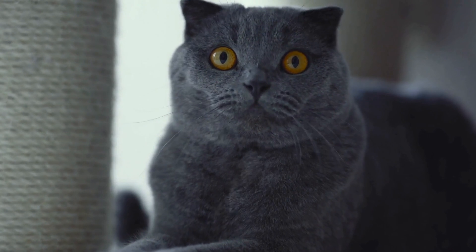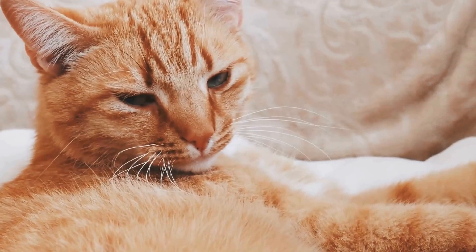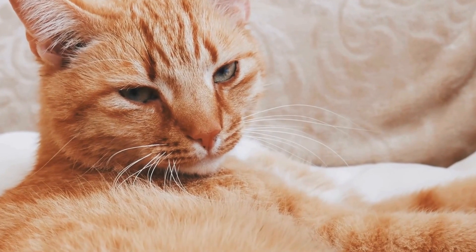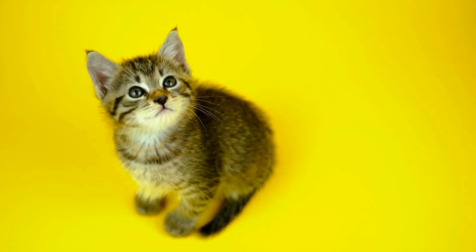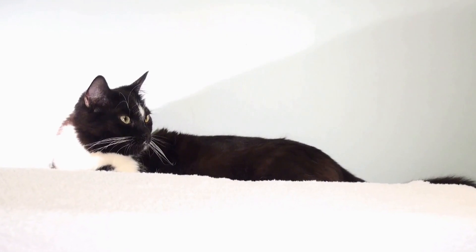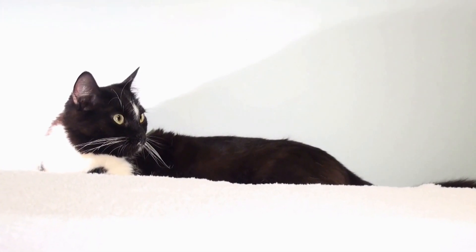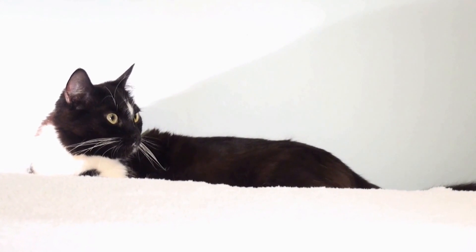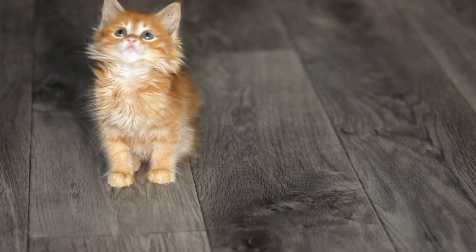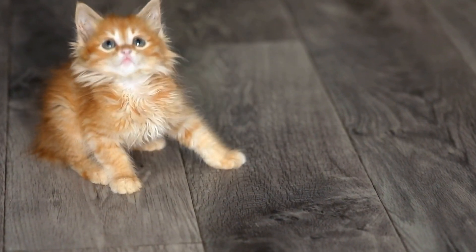Sphynx cats, known for their lack of fur, may seem low-maintenance in terms of grooming. However, their hairlessness comes with its own set of needs. Their skin secretes oils, making a regular bathing routine necessary to prevent the accumulation of oils and dirt. Additionally, their ears need regular cleaning, and their nails require trimming to avoid overgrowth.